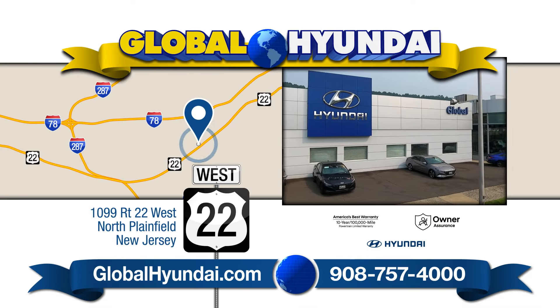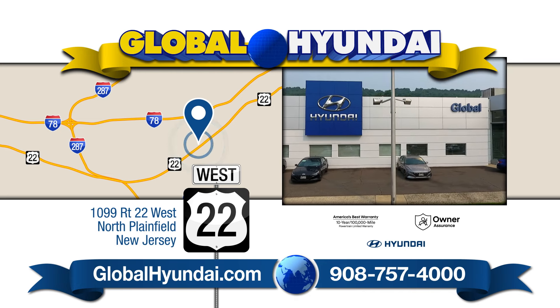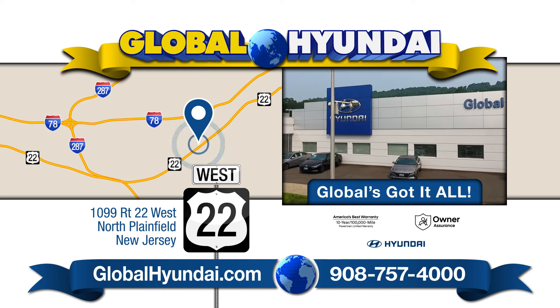Visit Global Hyundai on Route 22 in North Plainfield or GlobalHyundai.com. There's no place like Global — Global's got it all! We'll be right back!